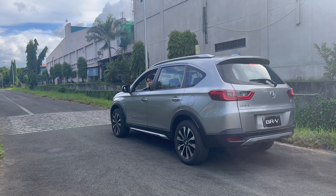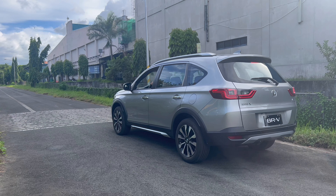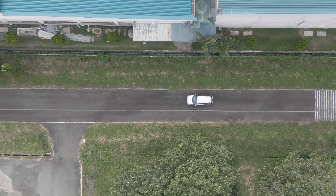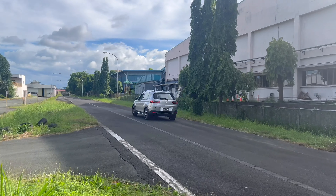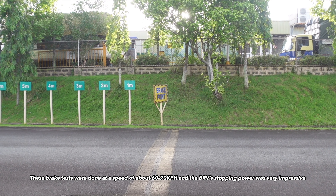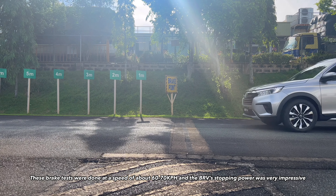We're about to do the brake test. One of the things that Honda is really proud of is the braking system on these Hondas, and especially in this BRV. We're going to try it right now — we have to get up to a speed of 50.